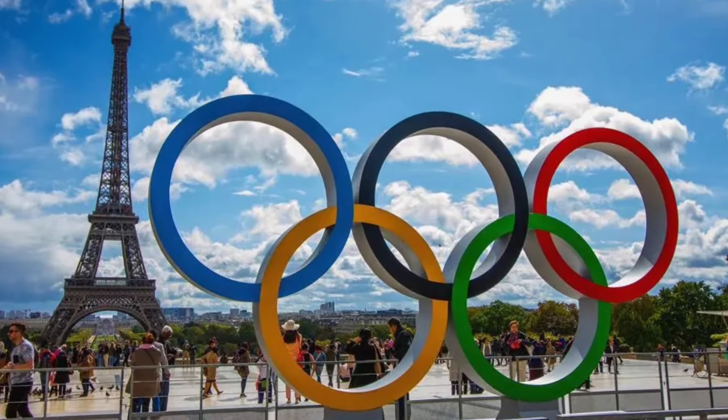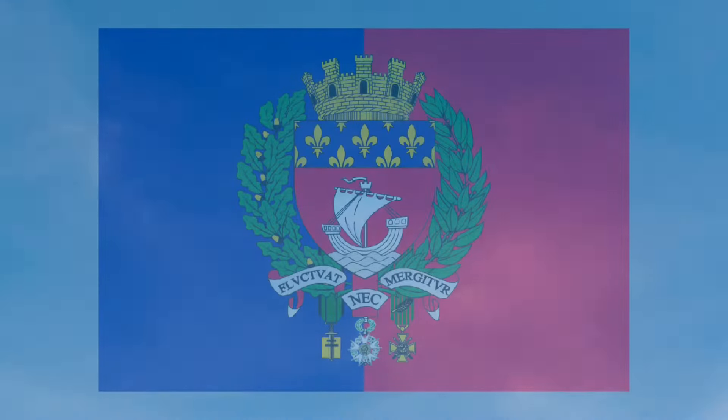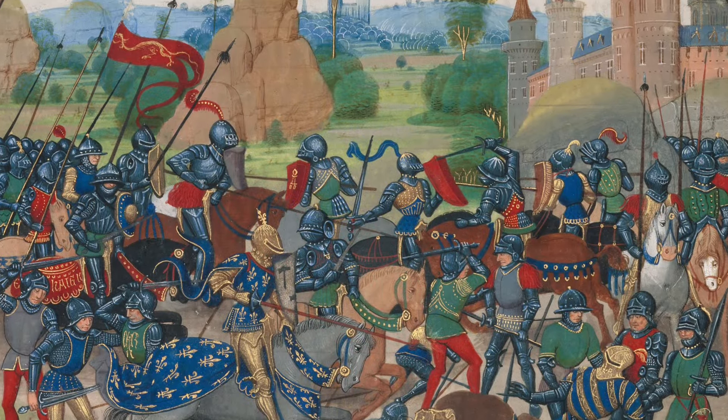As the world turns to Paris for the 2024 Olympics, this beautiful coat of arms on a blue and red flag comes into full view. The colors come from the coat of arms itself, so let's take a look at the history and evolution of this central symbol that dates back to the 13th century.